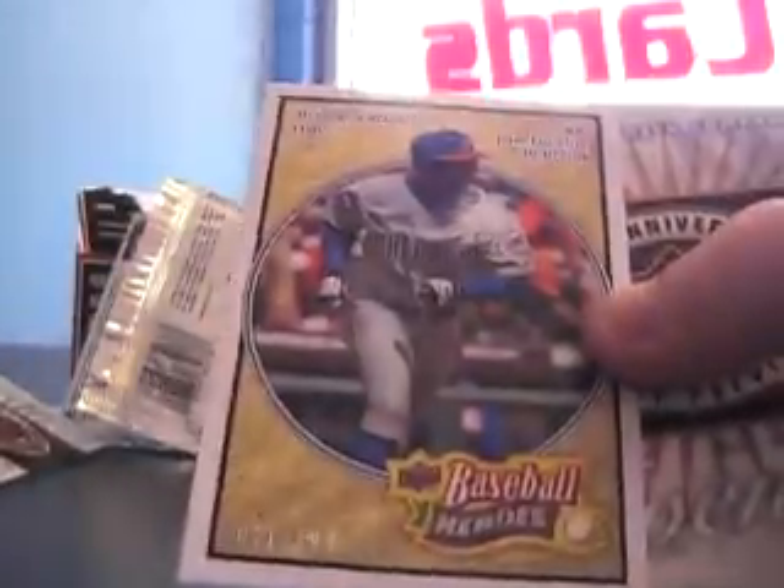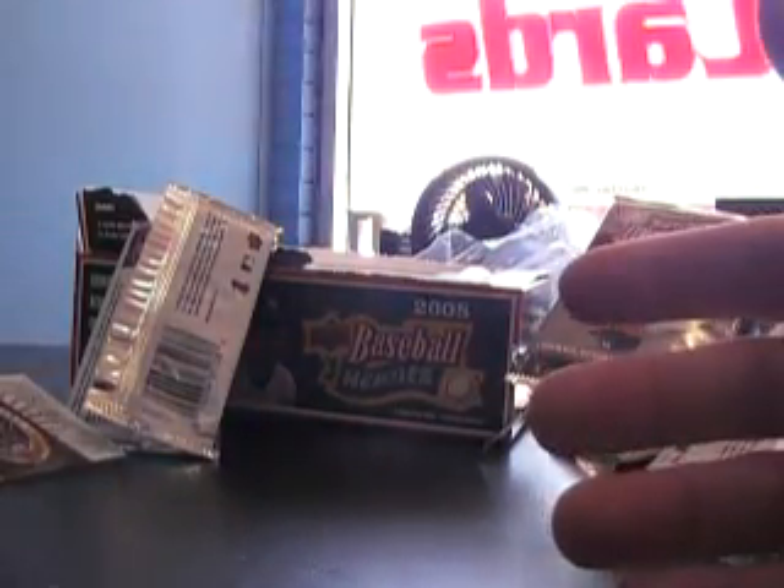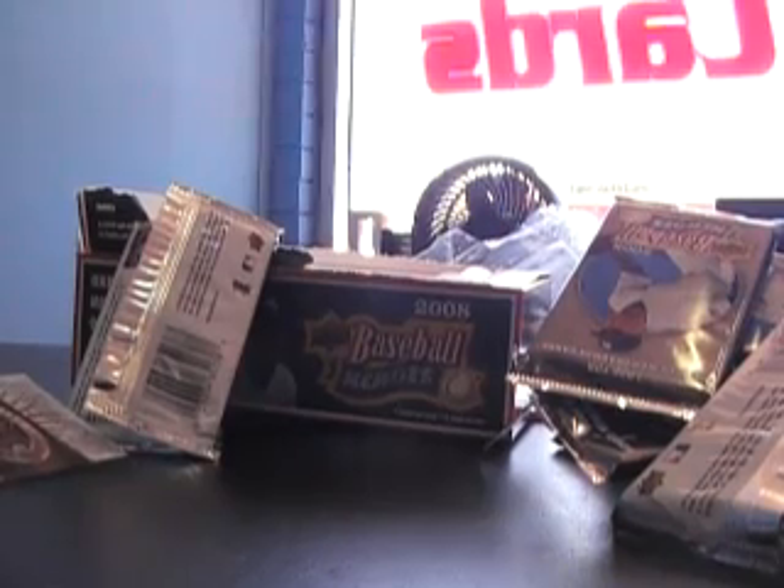That's a regular looking card - Alfonso Soriano number to 299. Alright Mike, I appreciate it buddy. I'm going to get all this sorted out, team bagged and top loaded, and get it right out to you. Thanks again, see ya.